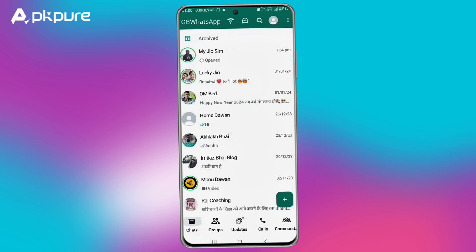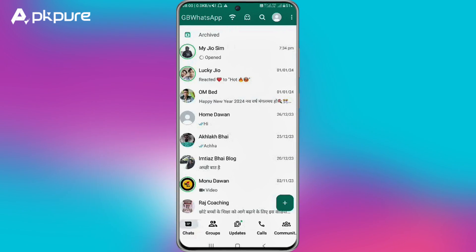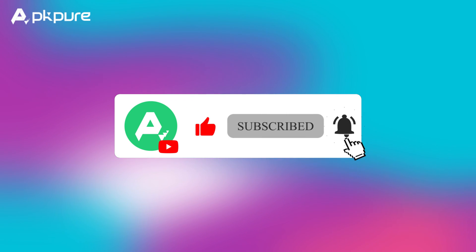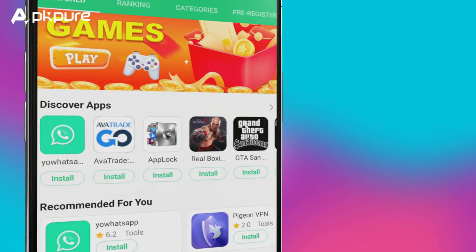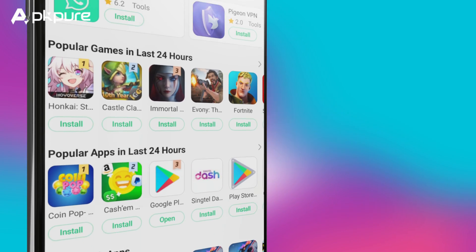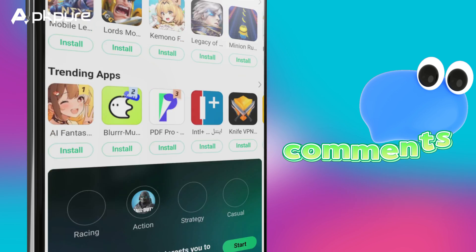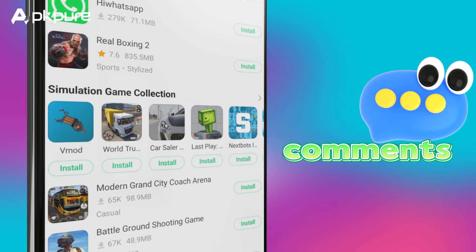Alright folks, there you have it — you're all caught up on the GBWhatsApp update. Thanks for sticking around, and make sure to hit that like button and follow our channel. If there's any app you're curious about, or you're hitting a snag with installing or updating something, just drop us a line in the comments below. Catch you all in our next video!